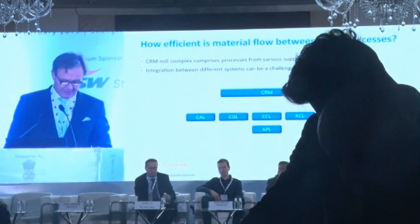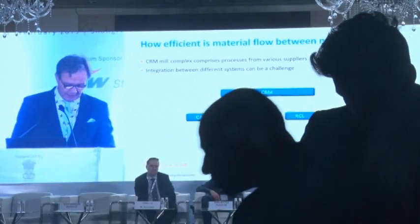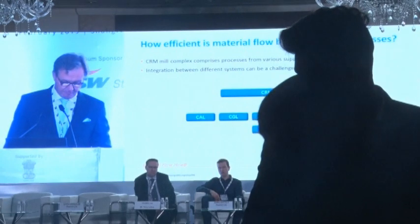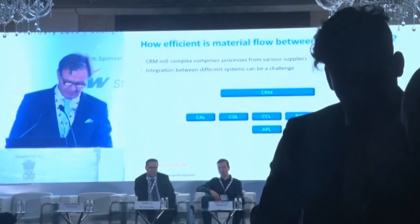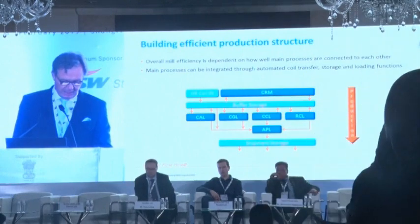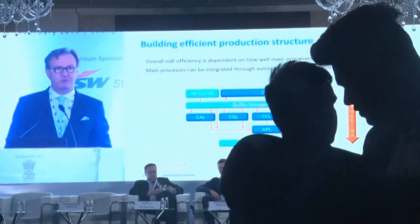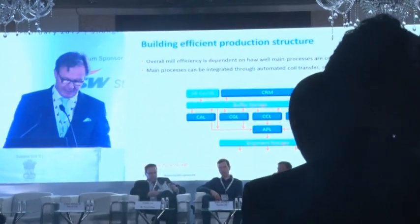A CRM mill typically comprises processes from various suppliers on top of the state-of-the-art CRM — that could be continuous annealing and galvanizing lines, coating lines, etc. However, the integration between the different systems can be a challenge. It can be said that the overall mill efficiency, to a great extent, depends on how well the main processes are connected to each other.